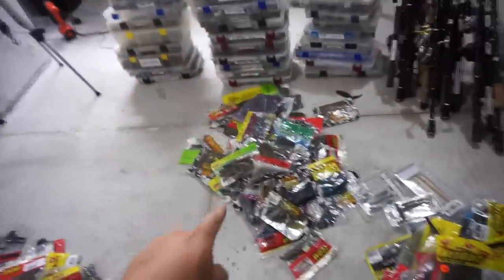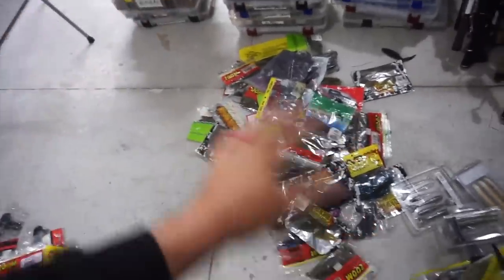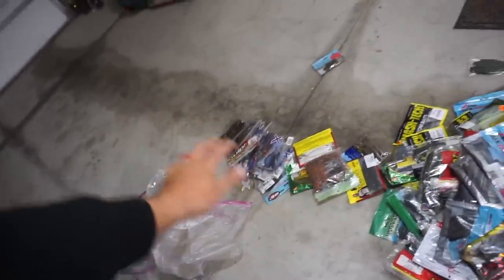As you guys can see, that's going to be the sell pile there. That's the creature pile - we have way too many creature baits, so that's going to have to get downsized another time through sorting. Craws - again, a lot of craws. Worms - way too many freaking worms. And then I kind of made a tube slash drop shot pile over there - those are a small amount of stuff in the main part.